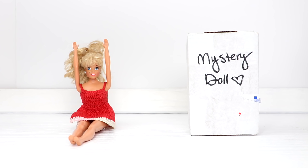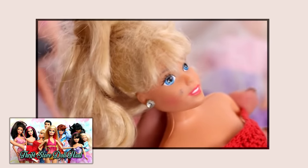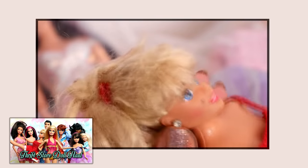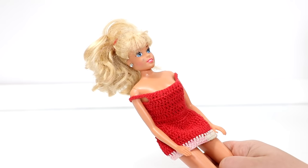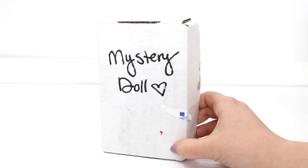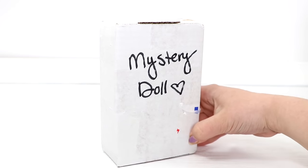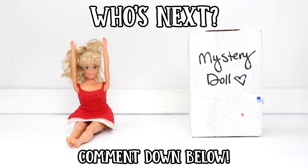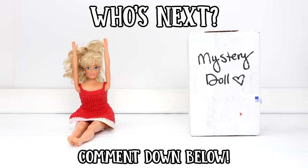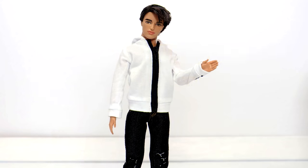I need your help deciding who I should fix next. In one of my old thrift store hauls I got this doll who I called Super Glue Cinderella — basically her head is super glued onto her body and I have yet to fix her. I also have another doll in this box — she is a 12-inch doll and obviously something has happened to her. Comment down below if you would like to see Super Glue Cinderella or the mystery doll fixed next. Thanks for watching — I love you guys and I'll see you in my next video!